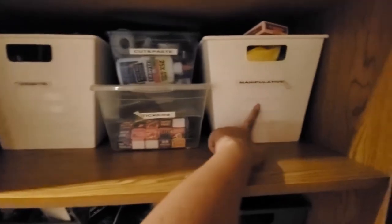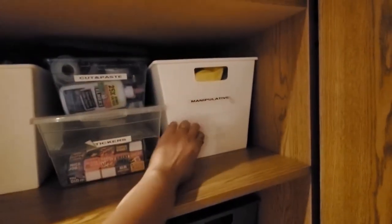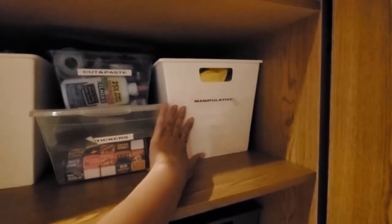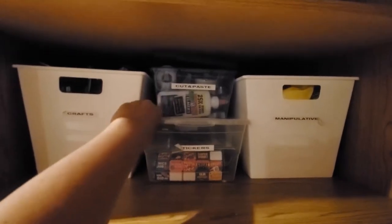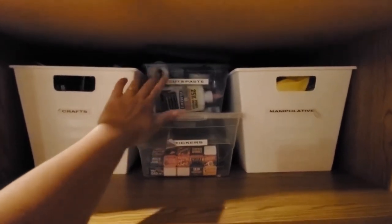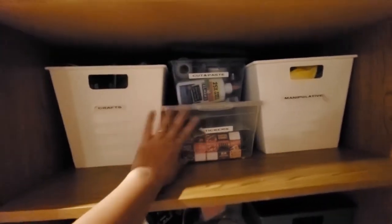This bin is titled Manipulatives — you'll see a deck of cards, alphabet tiles, alphabet stamps, dice, things that they can manipulate and learn with. This one's labeled Cut and Paste, so it's all our glue, tape, and scissors. There are glue sticks in here. These are the things I find are very important to always be stocked.